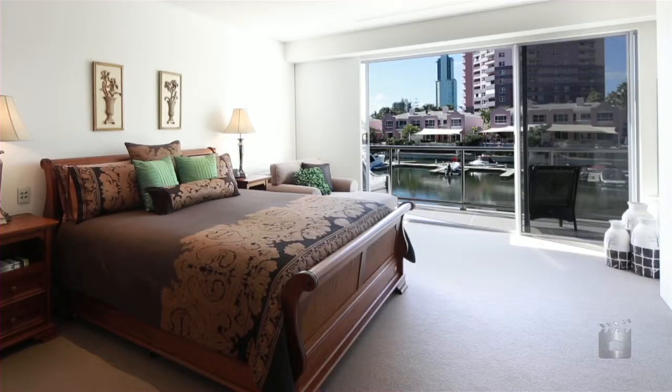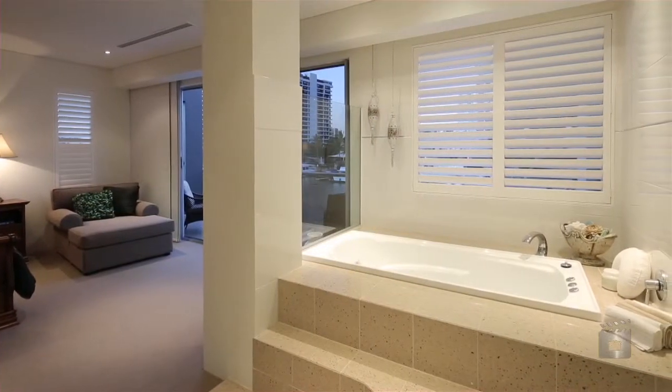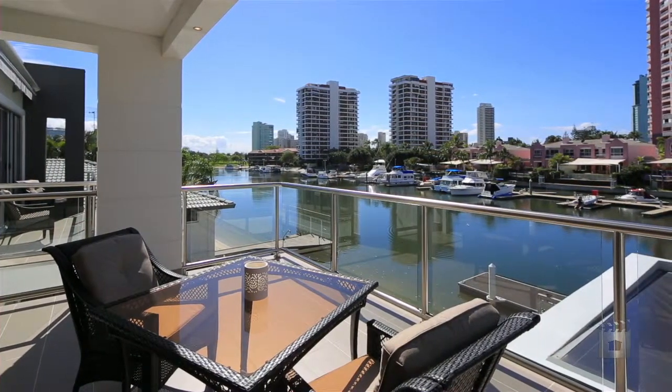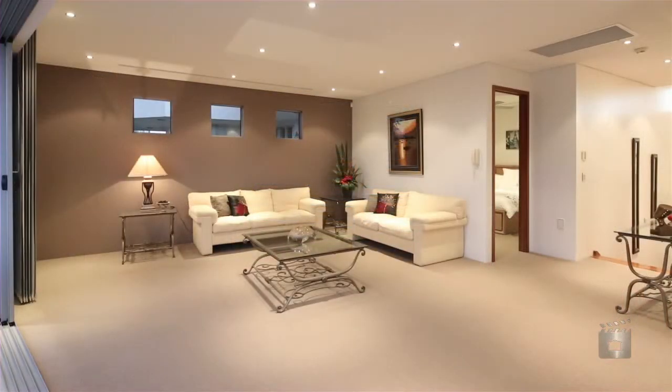The top level accommodates the master suite with private en-suite, including spa, walk-in robe, and a generous-sized balcony overlooking the waterfront. There's also a second bedroom and living space opening onto the large balcony.